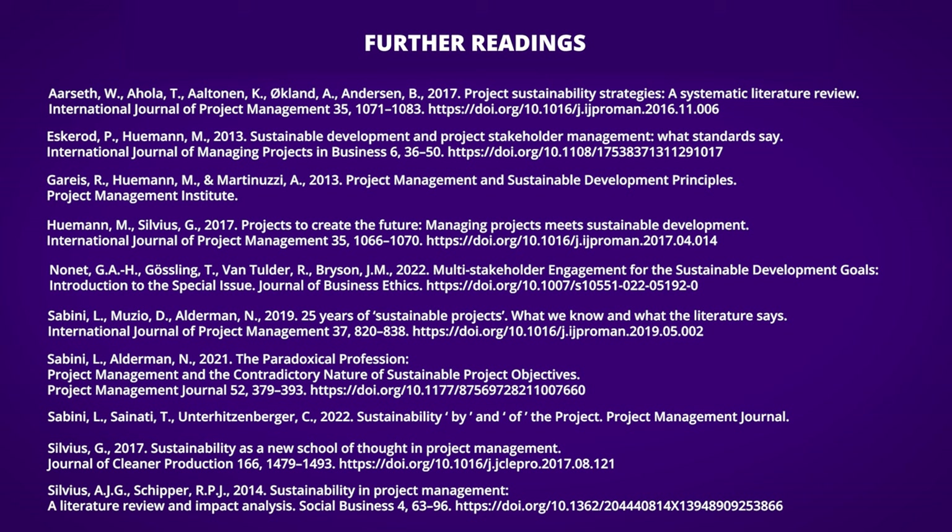I have listed several further reading materials on this slide in case you are interested in learning more about project sustainability. Thanks for watching and I'll see you in the next one.